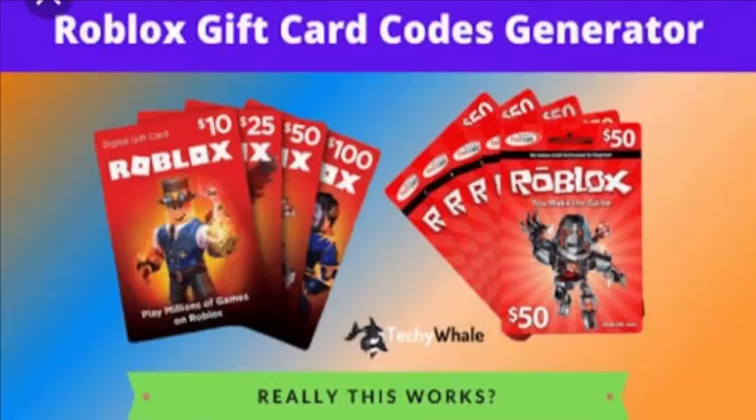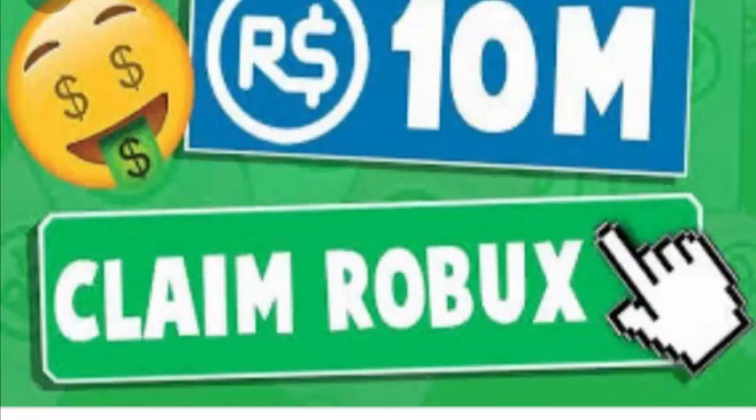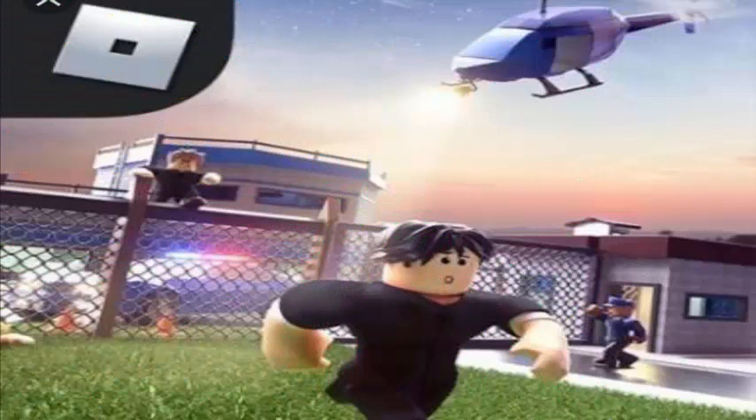Note: some codes are working only in private servers. To redeem World of Magic working codes, press the menu icon at the bottom left of the screen, then click on codes. Type your code into the open tab and push the redeem code button.